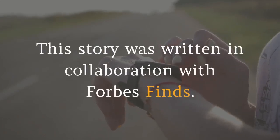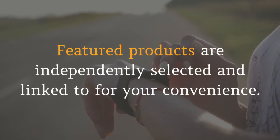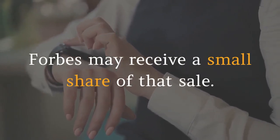This story was written in collaboration with Forbes Finds. Forbes Finds covers products we think you'll love. Featured products are independently selected and linked to for your convenience. If you buy something using a link on this page, Forbes may receive a small share of that sale.